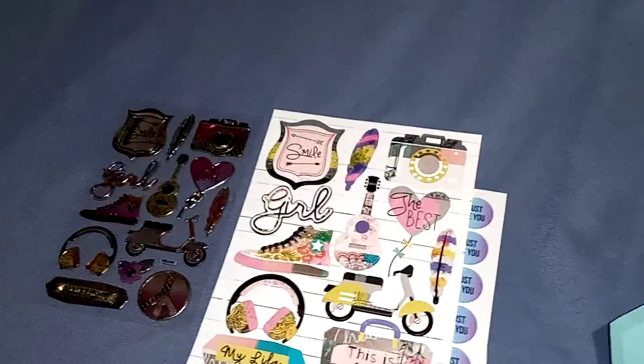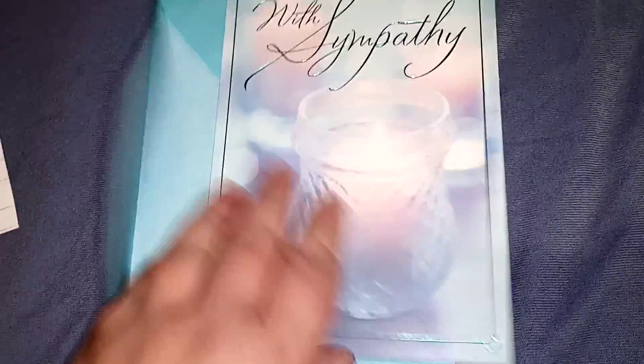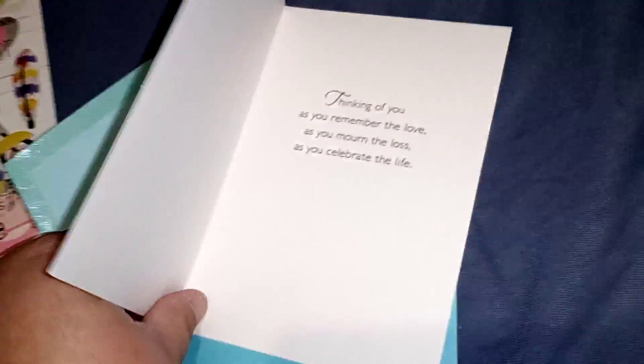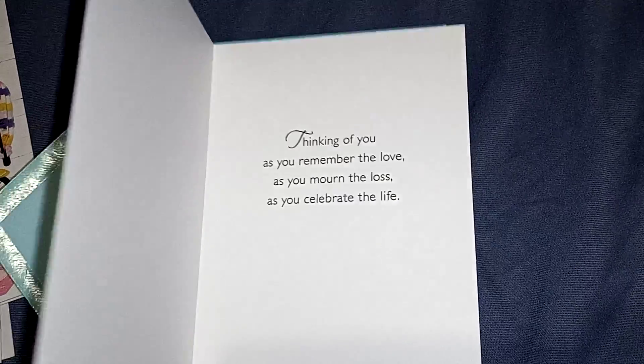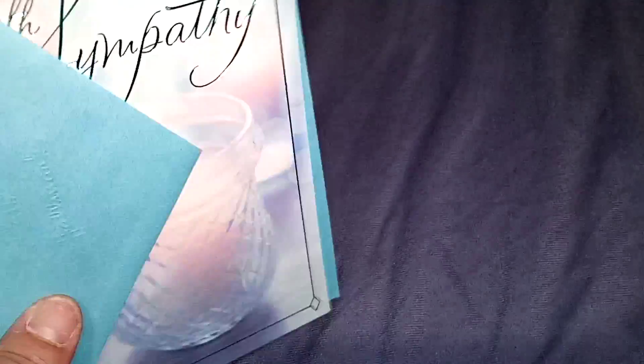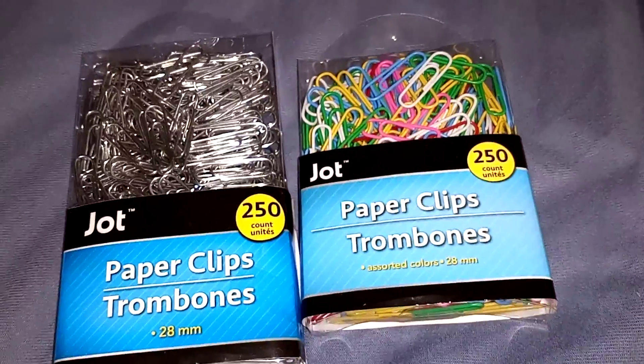I got this sympathy card because a girl from my pen pal group — her dad just passed away — so I got that to send to her. And I got some of these smaller paper clips that come with 250 in a pack.